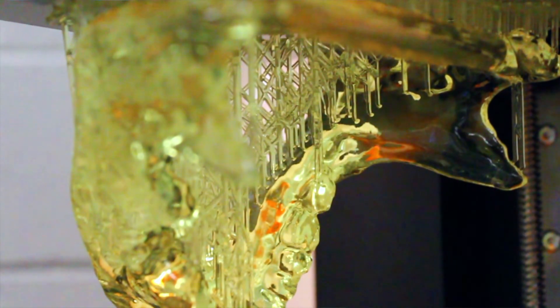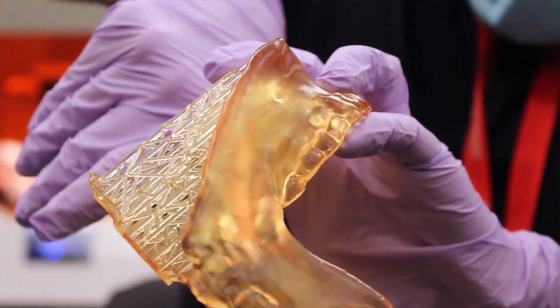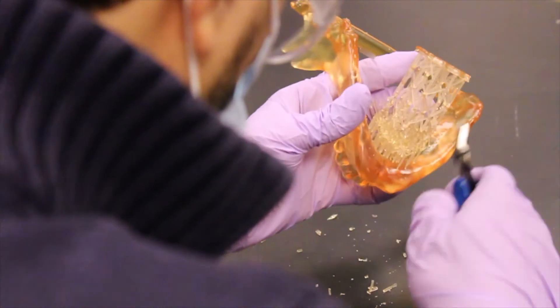The way we create these models is with a 3D printer — we can actually take an original CT scan and use the imaging from the CT scan to recreate an exact replica of the 3D anatomy of the patient's jawbone, and then we can manufacture that on the 3D printer.